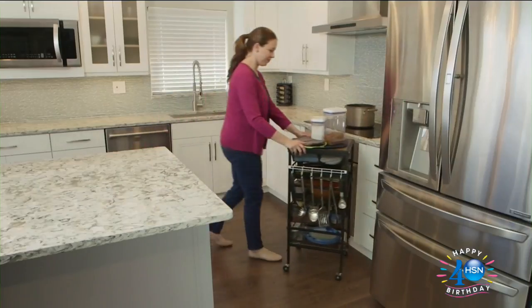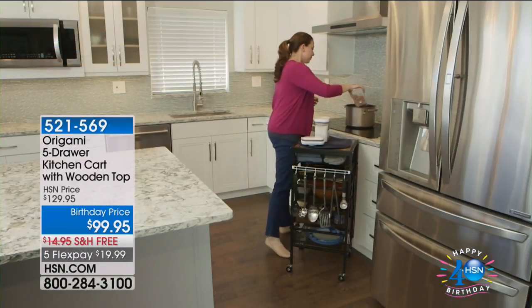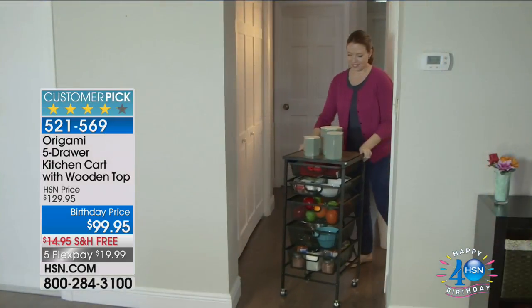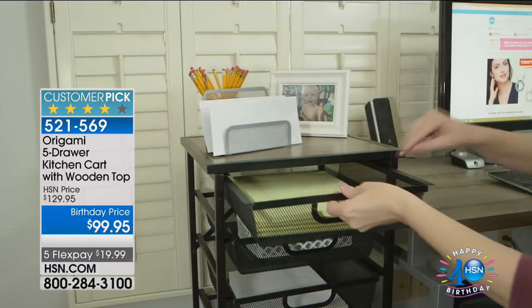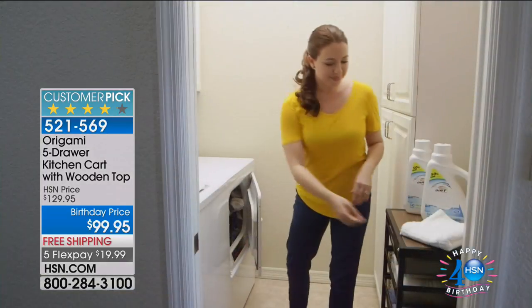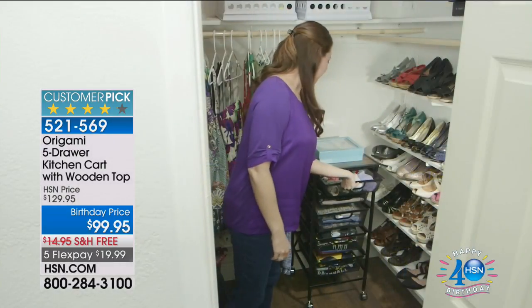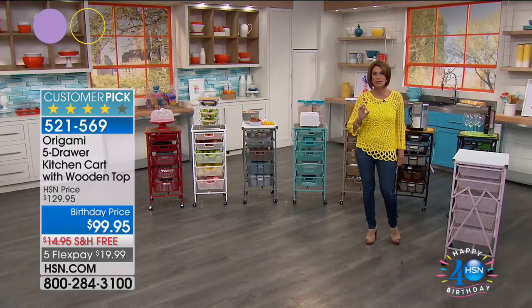It's so much fun to be able to present these for you. My entire hour is Origami. We know this is our top-selling line when it comes to organization for years now. This is exclusive — first time back since it sold out in March. We have sold over 140,000 of our Origami five-drawer kitchen carts with the wooden top, birthday priced at $99.95, with free shipping and handling in five flex payments — less than $20 to get it home.